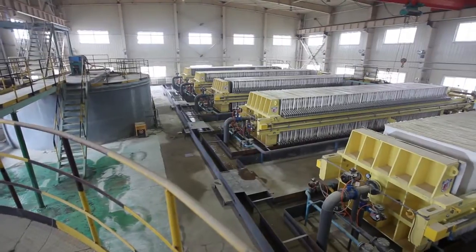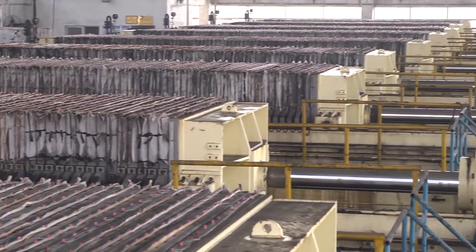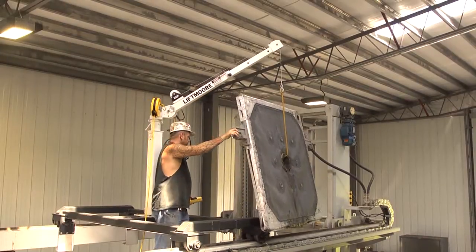Installations can include any combination of the products described in this video, and Tons Per Hour will work with you to identify the right equipment for your operation, taking you from design to commissioning and from training to service after the sale.